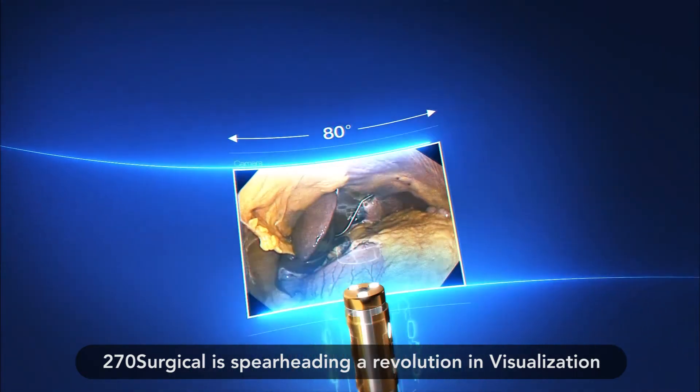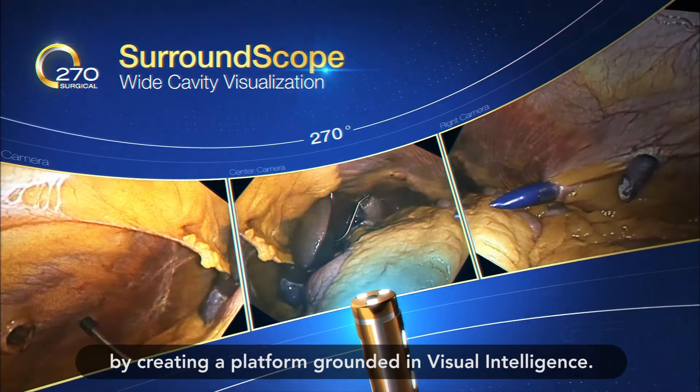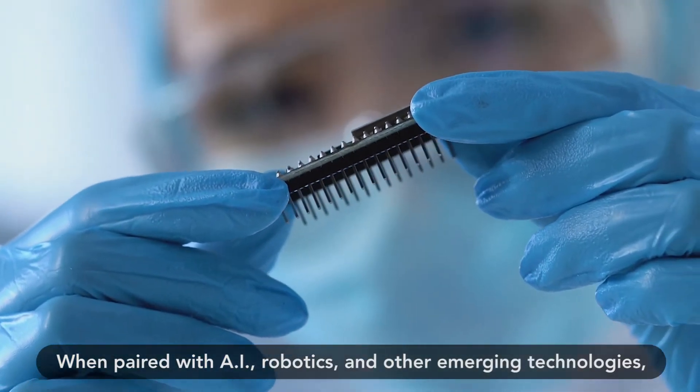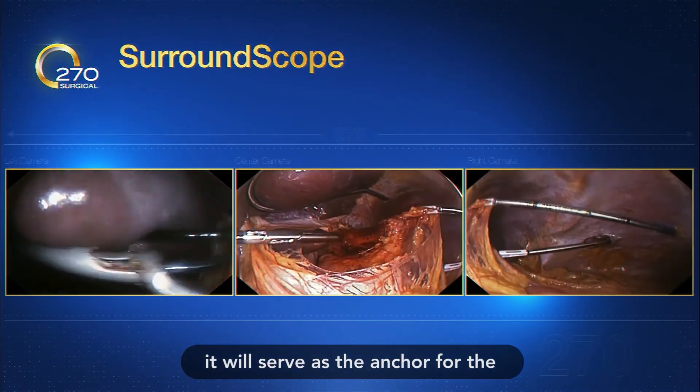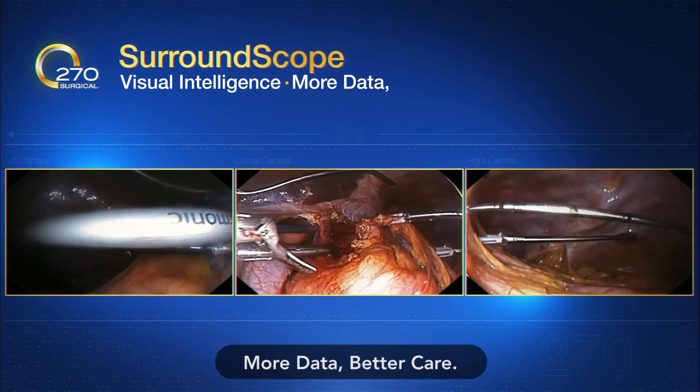270 Surgical is spearheading a revolution in visualization by creating a platform grounded in visual intelligence. When paired with AI, robotics, and other emerging technologies, it will serve as an anchor for the digital surgery platforms of the future. More data, better care.